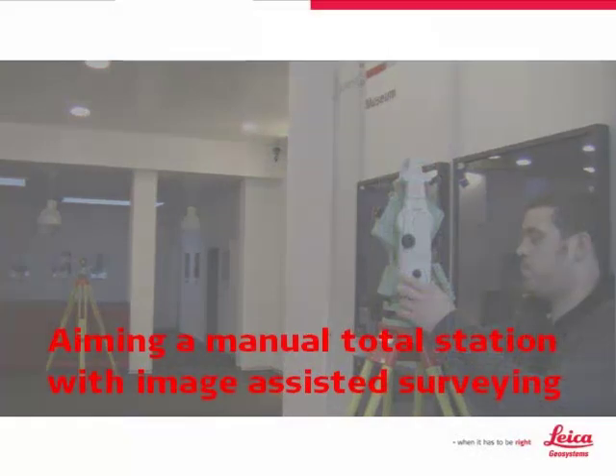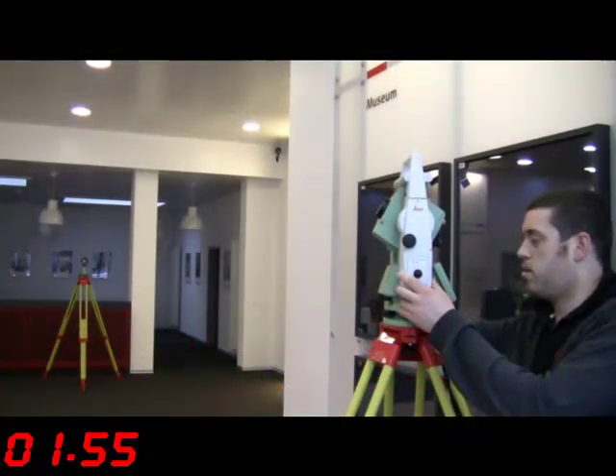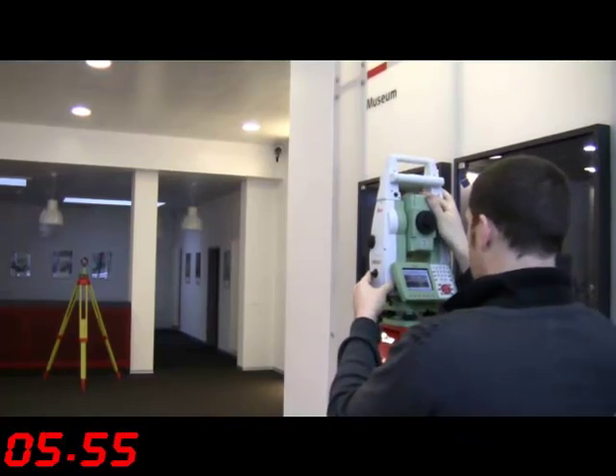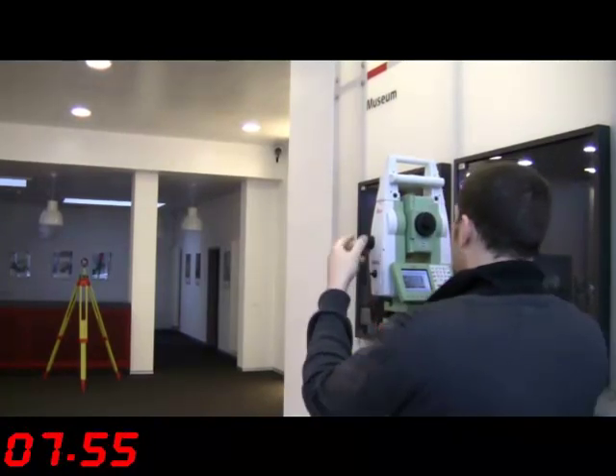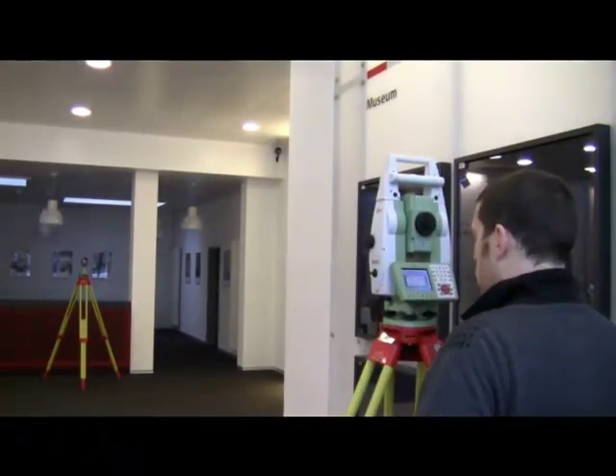Let's try again, this time using image-assisted surveying. What we can now do is use the live stream view to do the coarse aiming. It is much easier, faster, and more accurate to coarse aim using the live stream than the gun sights. Then, when you come to look through the telescope to precisely aim, the target will more than likely be in the telescope field of view.